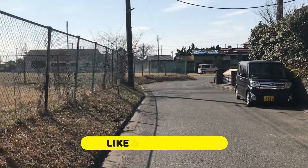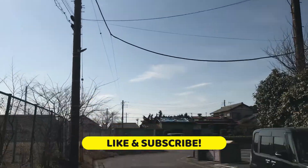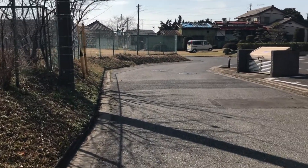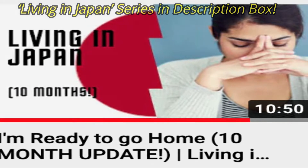Before we check out my apartment, please go ahead and like and subscribe to my channel if you haven't already. I would love to have your support since I am a growing channel and constantly trying to improve my work with each new video. Also, if you don't know why I'm living in Japan, please check out my Living in Japan video series in the description box below.